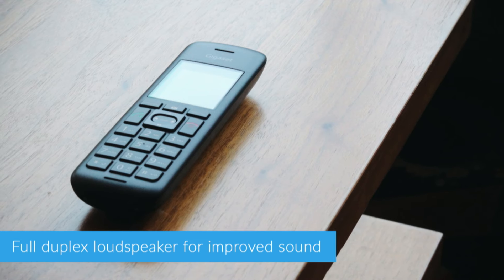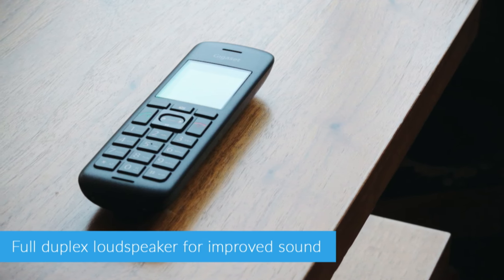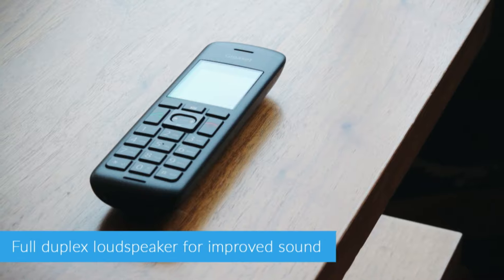We test a huge number of cordless phones here at LIGO and we can say with all certainty that the C570 is one of the best. It also boasts a full duplex loudspeaker which cancels out that annoying echo that you tend to get when talking on speakerphone.